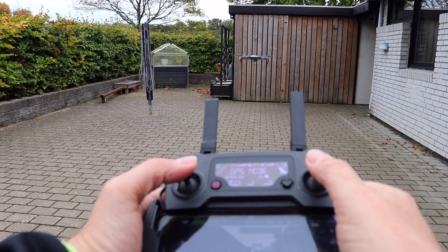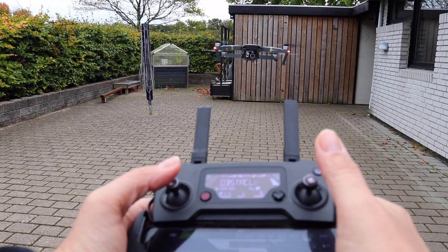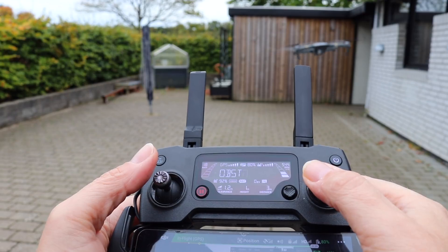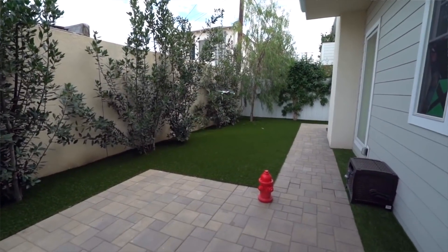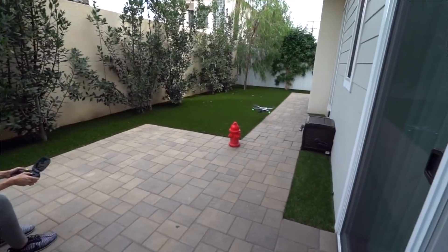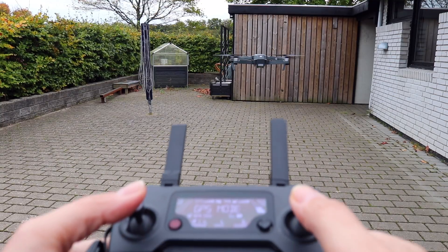Drone pilot mistake number two: returning nose-in. Many pilots will try to fly the drone back nose-in, where controls act opposite — if you push the stick to the left the drone will go right, and with the stick to the right it will go left. This works fine if you're far away from obstacles, but if you get close to an obstacle you want to avoid, many pilots will actually end up crashing into it because of their intuitive reaction. A good example caught on video is iJustine destroying her GoPro Karma while landing it nose-in. So keep the back of the drone facing you while bringing it in.